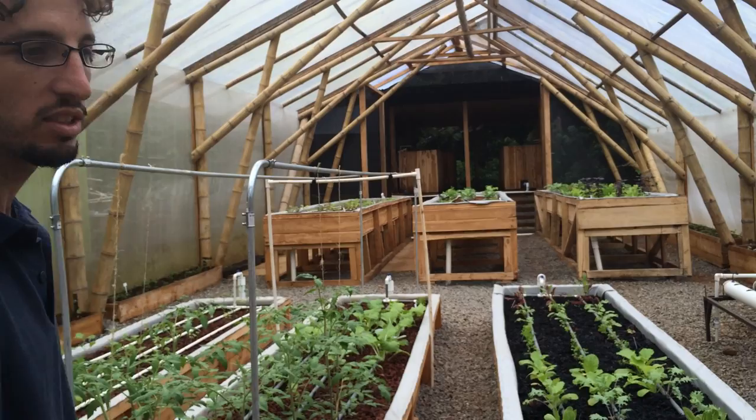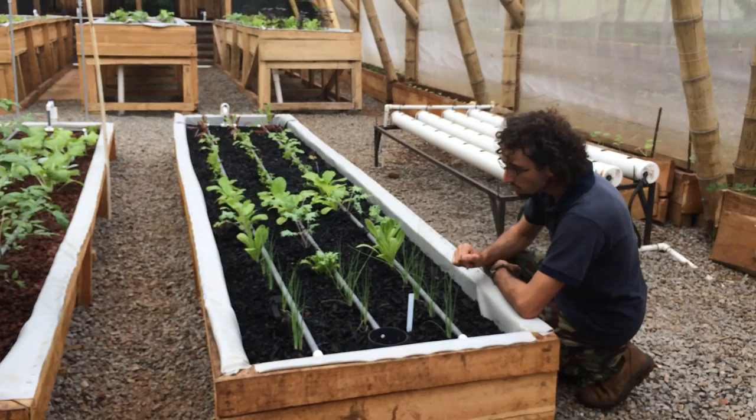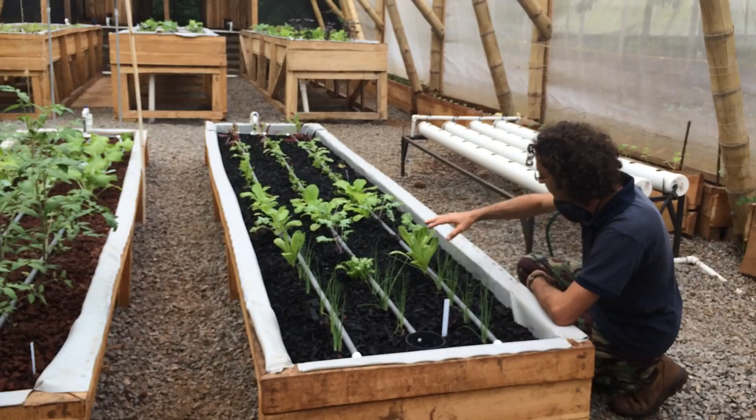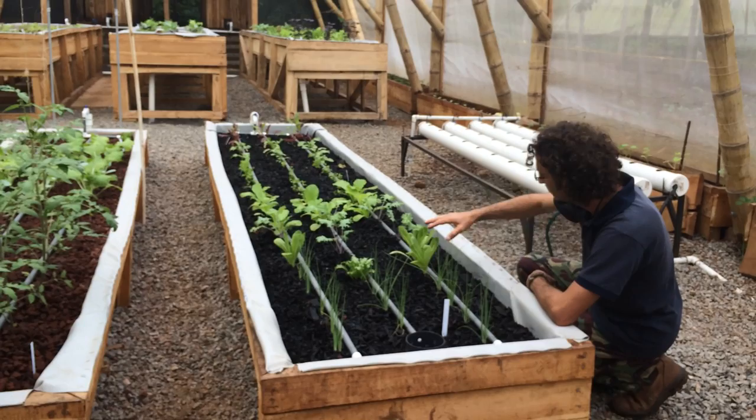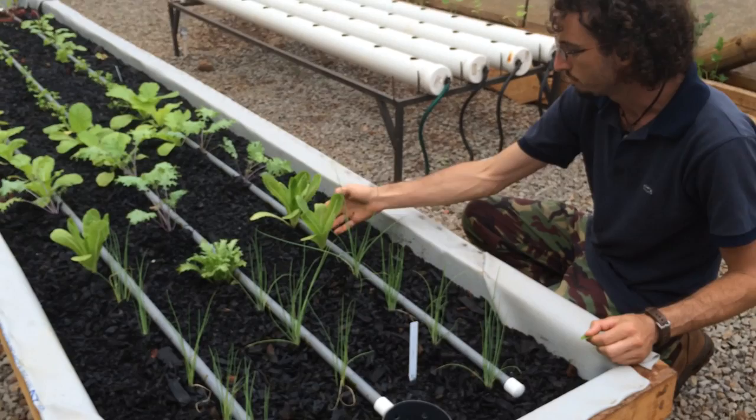What we have here are grow beds that are similar to a hydroponic system. You can see there are different vegetables. Some of them grow in a more classic substrate of volcanic rock. These beds are filled with charcoal — biochar that we produce here; I'll show you later. We're experimenting with different substrates, and so far the biochar seems to have the best results.